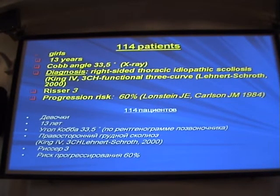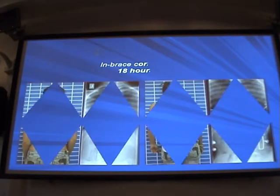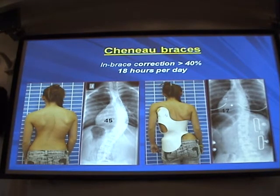We selected 114 patients, all girls, average age 13 years, with a Cobb angle of 33.5 degrees based on X-ray, right-sided thoracic idiopathic scoliosis, and risk of progression of 60%, which is very high. The course of treatment was six weeks. We developed a special program at our center that includes six areas: exercise programs, Chêneau braces, therapeutic massage, therapeutic swimming, procedures of functional bioregulation with electromyographic feedback, and apparatus therapy. The patients wore Chêneau braces for 18 hours a day — the first half of the day they attended procedures, and the second half plus nighttime they wore the braces.